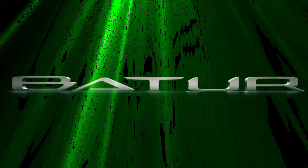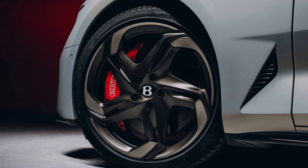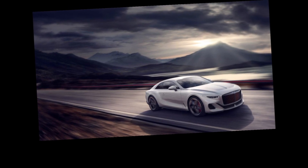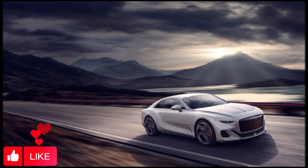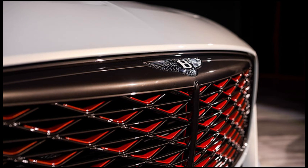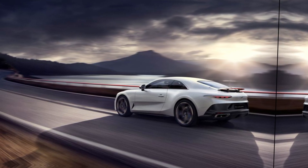It might seem strange to look at a car powered by a 729 horsepower W12 engine and think of EVs, but that's what Bentley told us to do with the Batur — a limited edition coupe that was recently unveiled. While the Batur is still powered by sweet hydrocarbons, we're told it showcases the design direction the British luxury marque plans to take when developing its first full EV, which is expected to arrive in 2025.